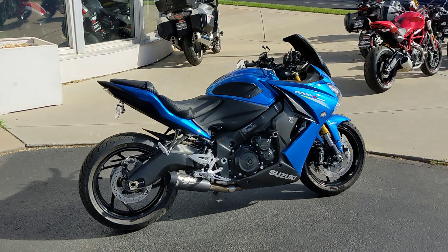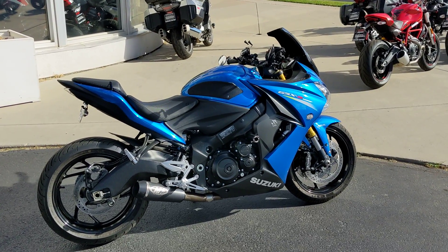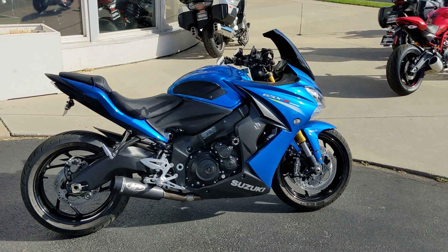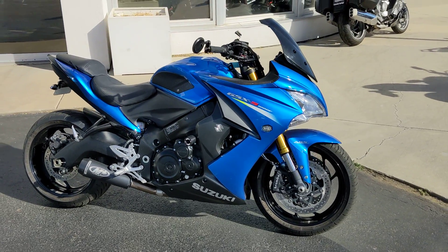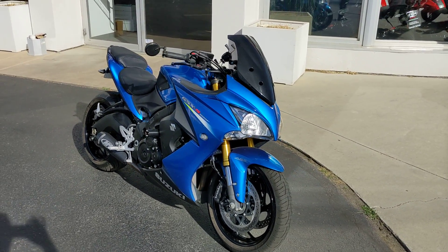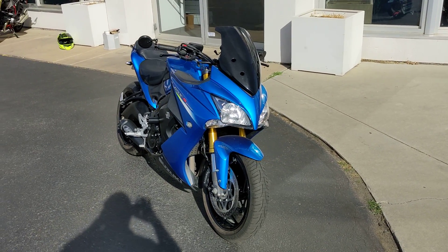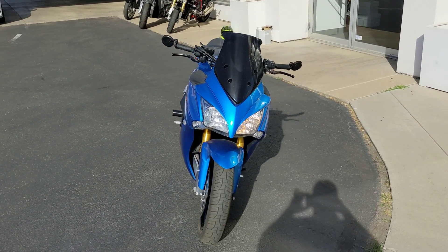Good morning, this is Brad with Colorado Springs Power Sports. Today we are featuring a 2016 Suzuki GSX-S1000F. This bike has got only a little over 13,000 miles on it. Spins like a top, just took it off for a test ride. Beautiful blue paint.